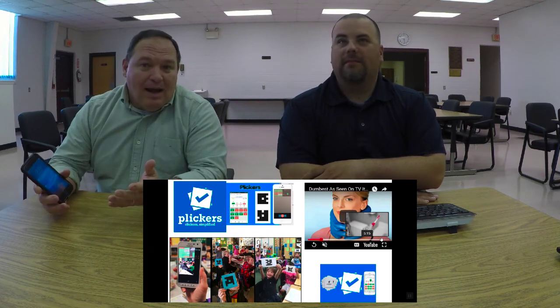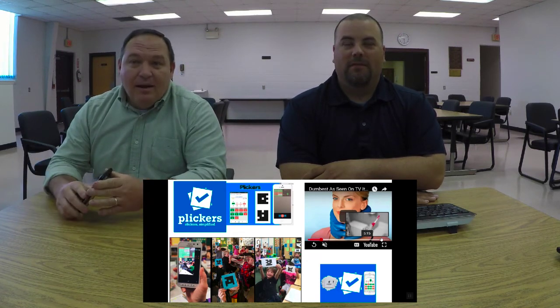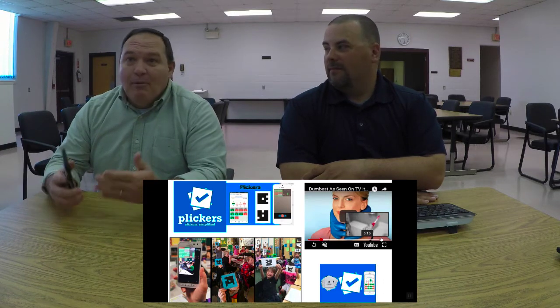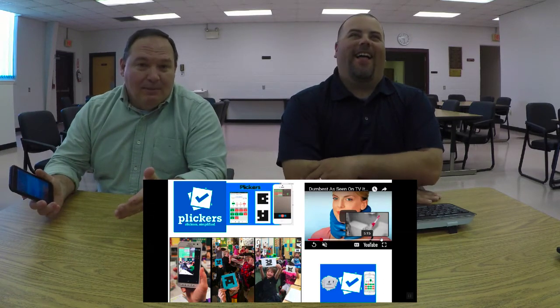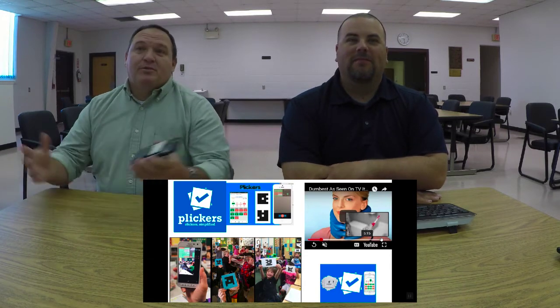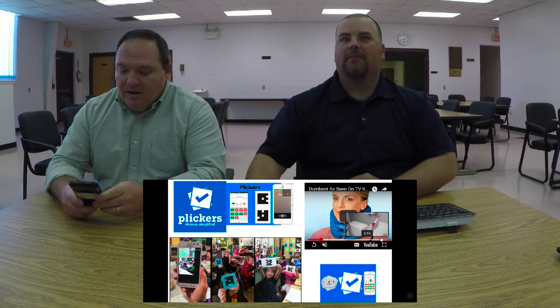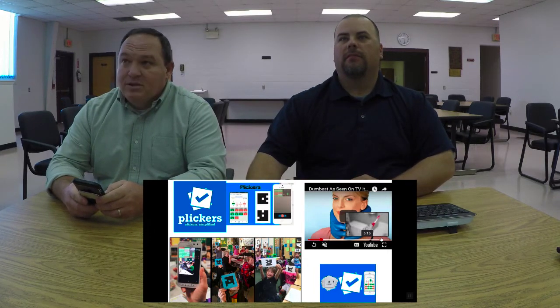Keep that in mind as you go forward. As a matter of fact, as soon as I finish with Plickers, I would just stop this video completely before you get completely led astray by Mr. Roberts. So back to Plickers — we're going to use one device. The teacher downloads the app.